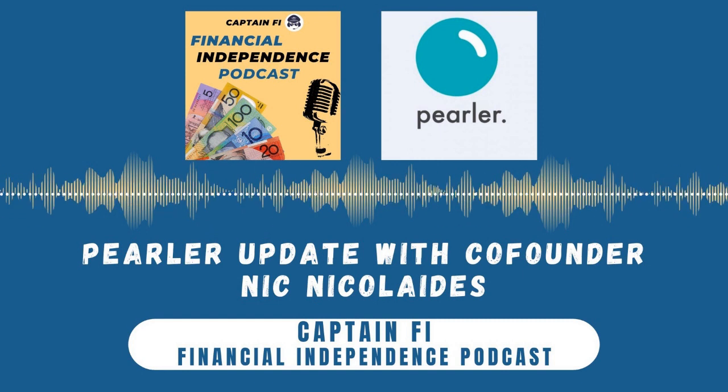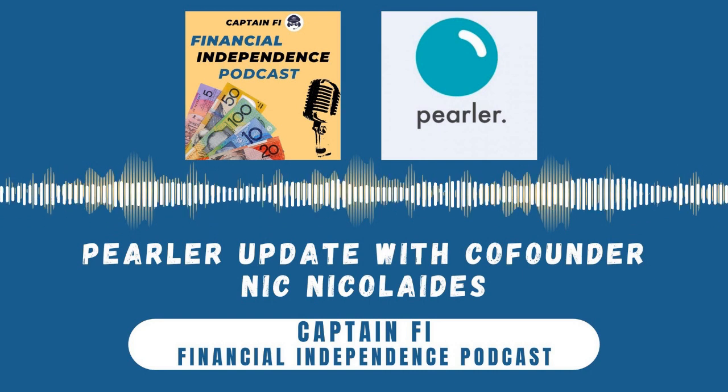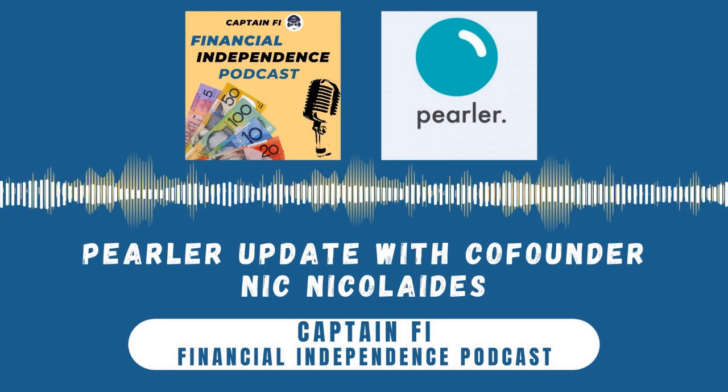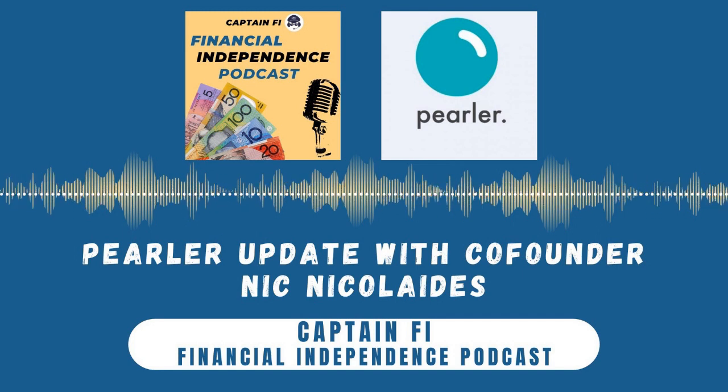When I switched to Pearler, you guys had the lowest brokerage in Australia. Brokerage gets a disproportionate amount of attention in investing headlines — investor behavior, asset allocation, and structuring probably change the needle more than finding the cheapest brokerage. Nonetheless, it's good to see brokerage dropping across all Australian platforms. It's been dubbed the race to the bottom, which is what happened in America. I'm keen to hear what Pearler is doing in response, with platforms like Stake going down to $3 and even free brokerage.